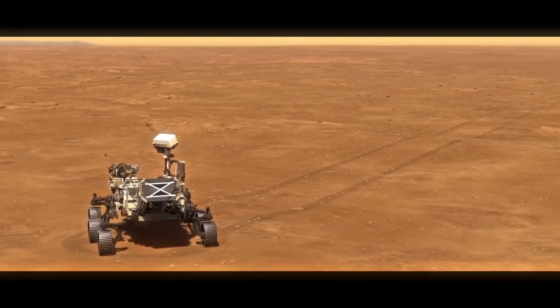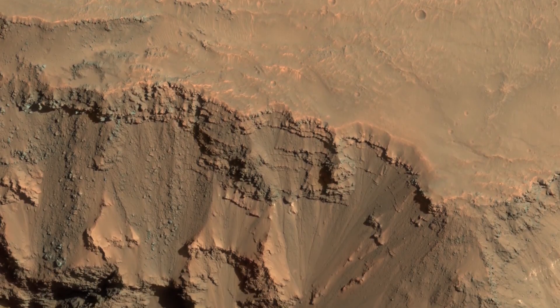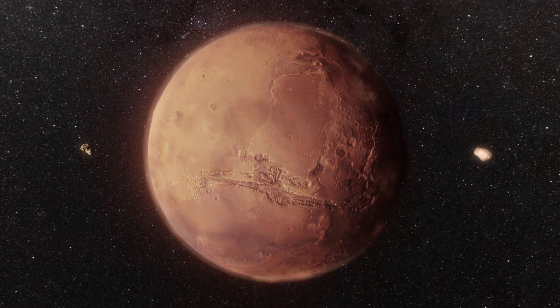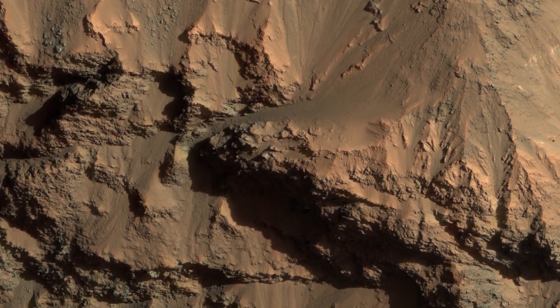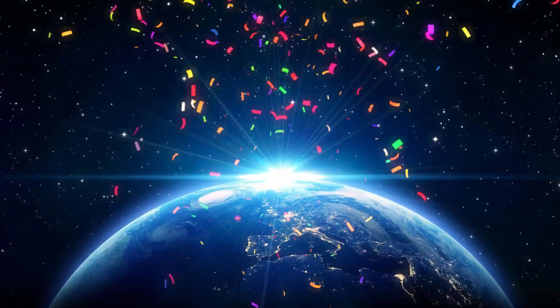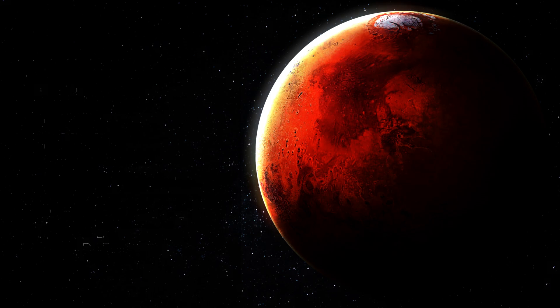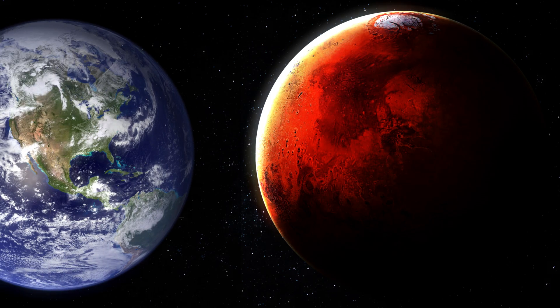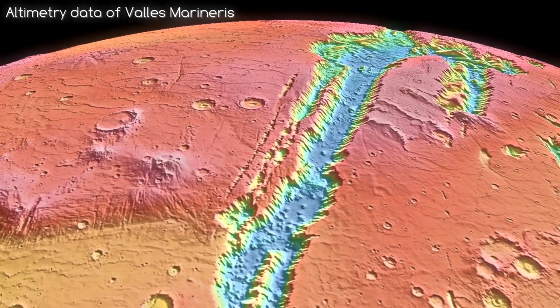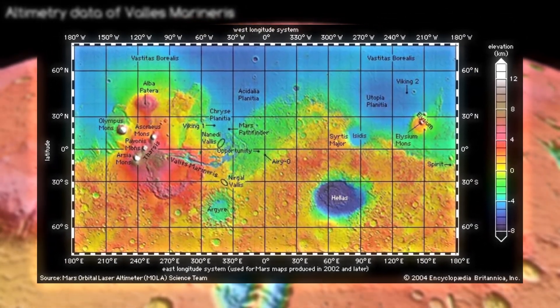But before we do that, you first need to understand the geography of Mars. People tend to take Mars's geography for granted, oftentimes imagining it as a desolate, wasteland-like version of our own planet, which couldn't be further from the truth. Despite appearing similar to Earth from afar, the geography of Mars is far more grandiose and has a much greater variation between high and low altitude points.